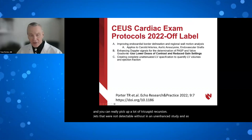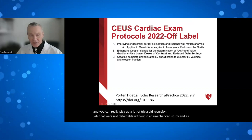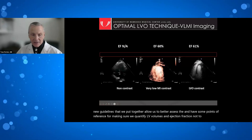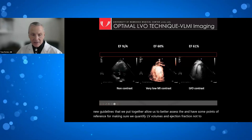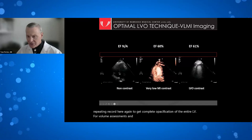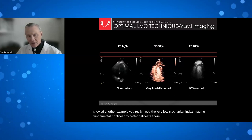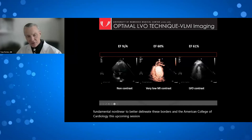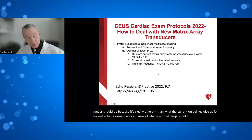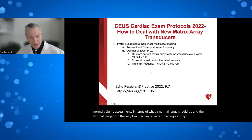The new guidelines provide reference points for quantifying LV volumes and ejection fraction. To get complete opacification of the entire LV, very low MI fundamental non-linear imaging is needed to better delineate borders. At the upcoming American College of Cardiology session, normal ranges for volume assessments using very low MI imaging will be presented — which are clearly different from current guideline normals and correlate much better with MRI.